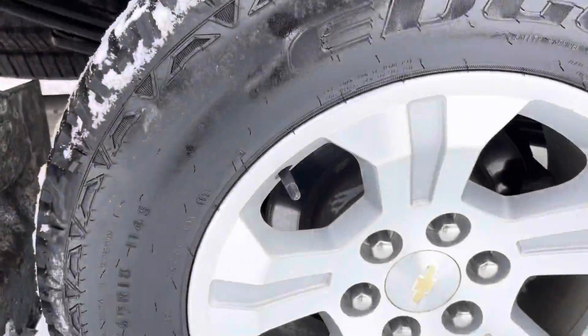Dual zone climate control, AM, FM, and XM radio, remote start, nice backup camera — very well-equipped truck. We've got those nice all-weather mats in here as well to keep your carpet protected.